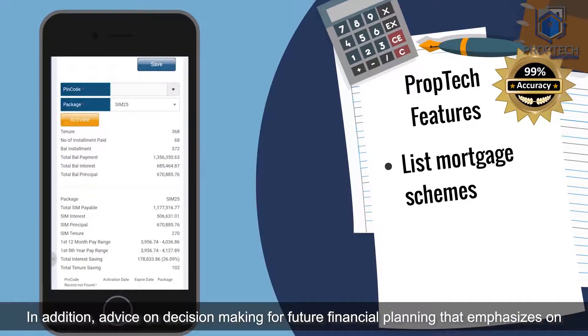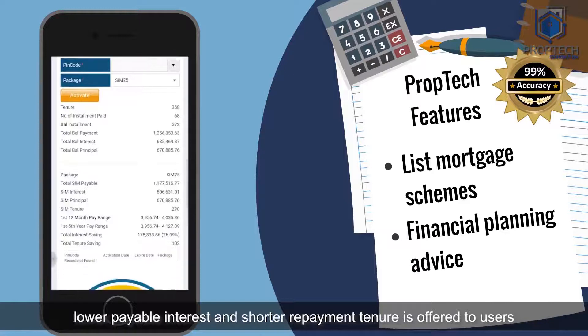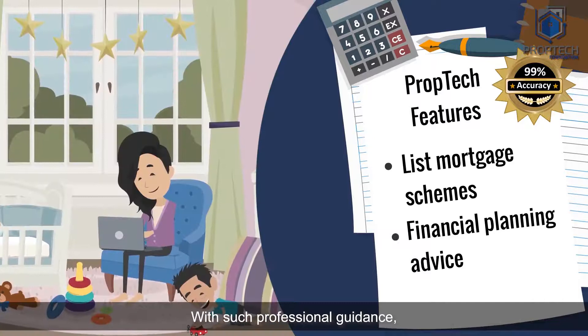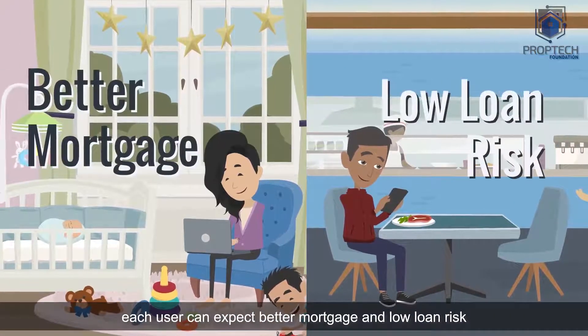In addition, advice on decision-making for future financial planning that emphasizes on lower payable interest and shorter repayment tenure is offered to users. With such professional guidance, each user can expect better mortgage and low loan risk.